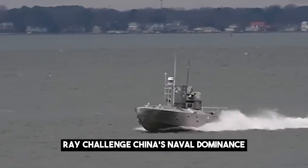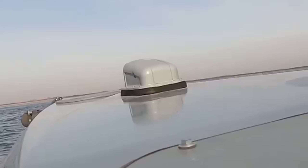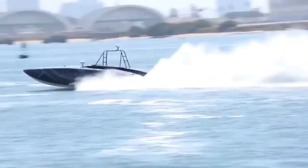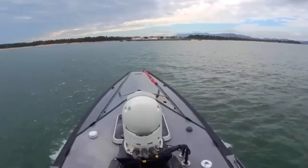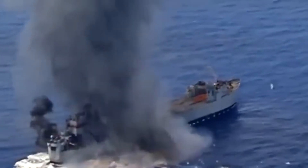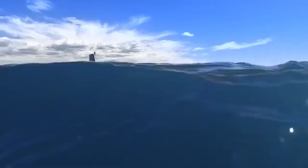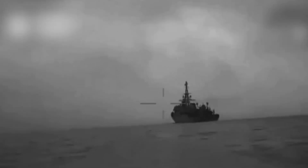How does the Manta Ray challenge China's naval dominance? China has invested heavily in its naval forces, particularly in submarines and anti-submarine warfare capabilities. However, the Manta Ray's unique features make it a nightmare for China's defense strategy. Its ability to hibernate on the seafloor and its stealthy design make it nearly impossible to detect using conventional sonar and radar systems, rendering many of China's ASW technologies obsolete. For example, China's underwater sensor networks, designed to detect traditional submarines, are ineffective against the Manta Ray's low-profile design and hibernation capabilities.